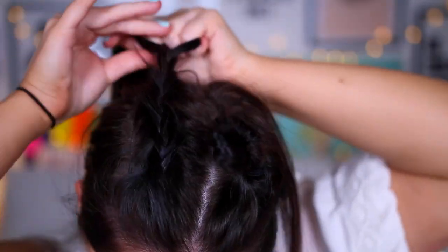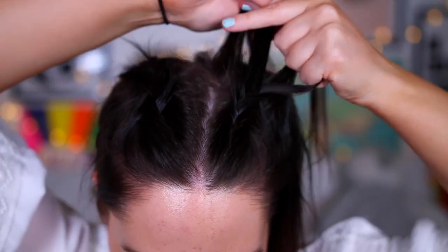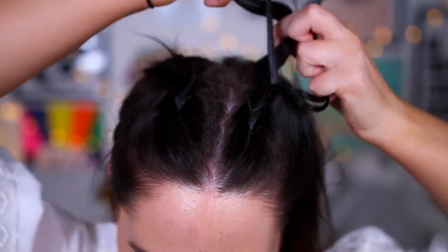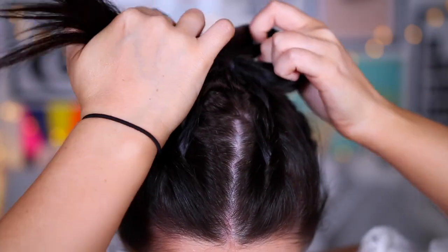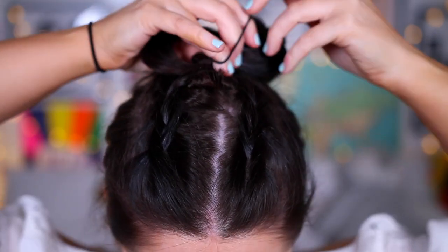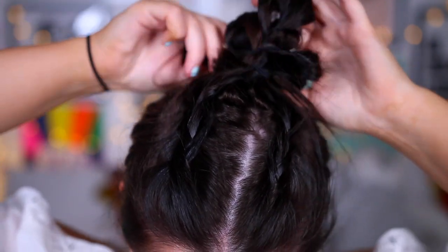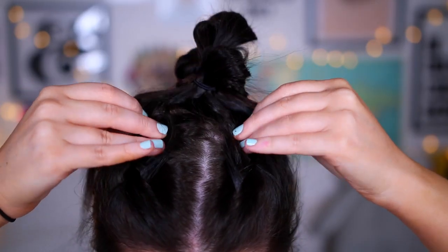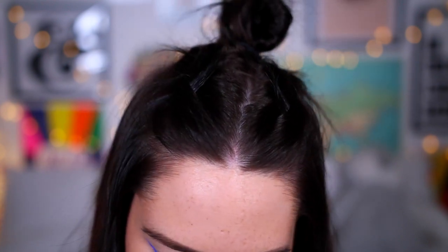Once I was done with that, I just plaited it a little bit further down, tied it up, and then moved on to the second side. And then once that was done, I took the plait out of the first one and decided to tie it up in a little space bun. Now, this looks amazing in person — my hair just would not pick it up on camera, which is so frustrating. But seriously, if you guys do this hairstyle or any of the others, tweet me pictures because you are going to look so cool.